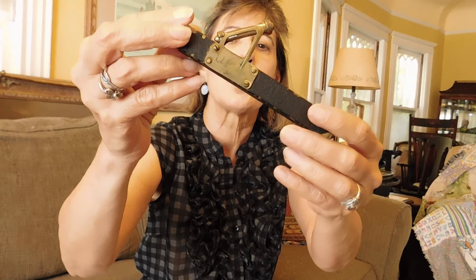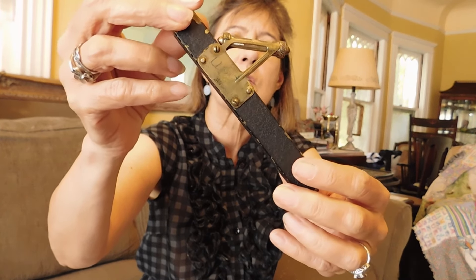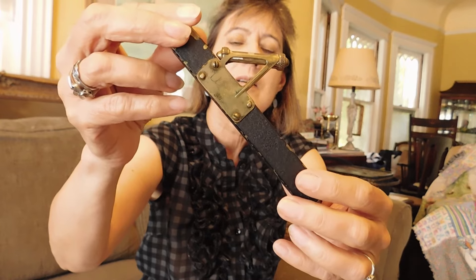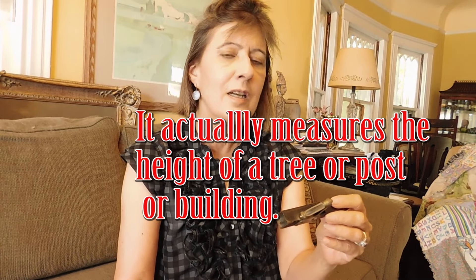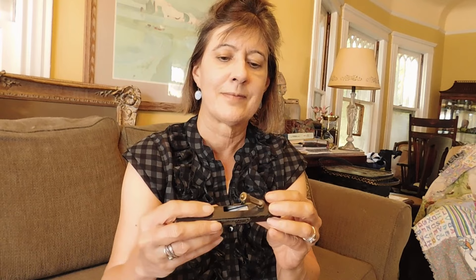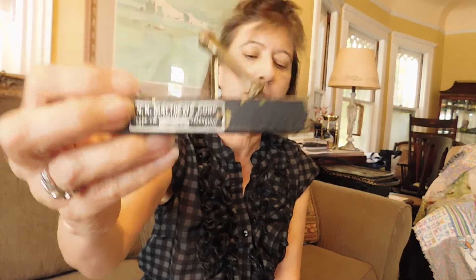This was an interesting find. It says 'UP' on it — I just noticed that. This is a level so that you can do a perfect 45-degree angle. Can you see the bubble? I love little engineering tools, little construction things — I guess because my dad was an engineer and he had tons of stuff like this in his workshop and would give me something like this as a toy. So I really love stuff like this. It is from the W.N. Matthews Corporation of St. Louis, USA. That was $5.